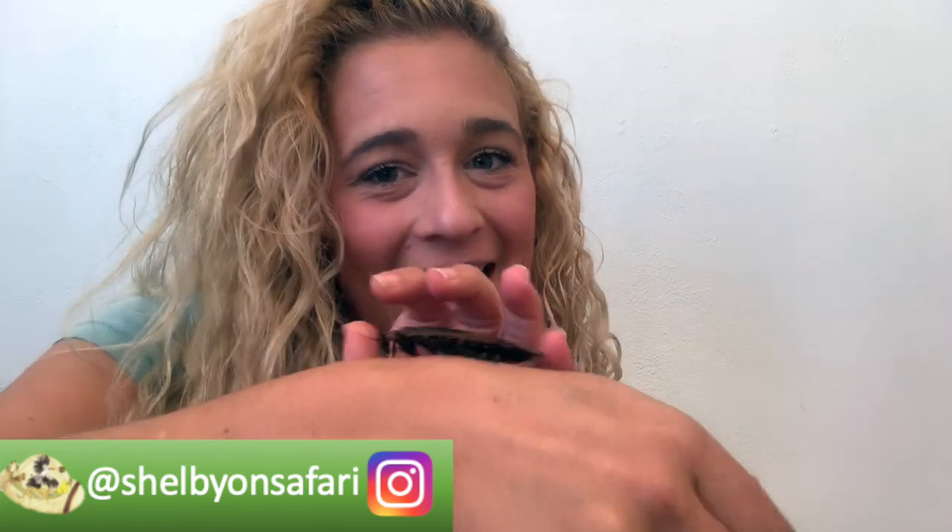Hey guys, hope you're well. Shelby here, welcome back to my channel. We are going back into the world of cockroaches today — so exciting! We'll be focusing on the cave cockroach. I've been trying to film this intro for so long, I'm just gonna let him hang out in my hair. If you didn't already see the video on the Madagascan hissing cockroach, check it out. But as I said, today's all about the cave cockroach — what incredible animals they are, and also good at hiding in hair, especially when you have a lot of curly hair like I do.